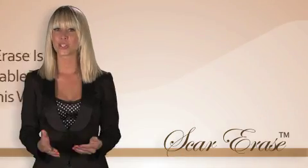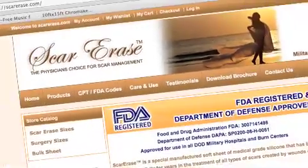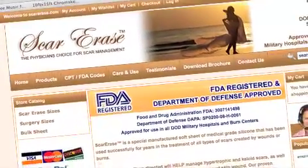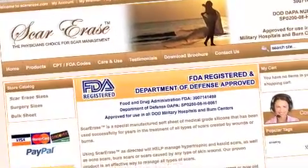Scar Erase is now available to you through this website. Feel free to browse our website — you can download our brochure, read our customer testimonies, or click on the store category on the left side of your screen to purchase Scar Erase silicone sheets from our online store.